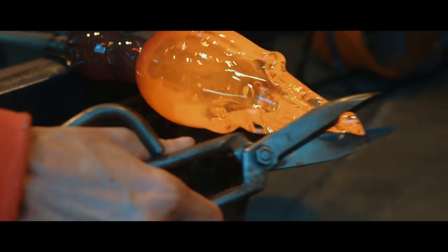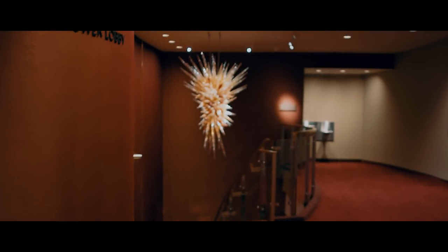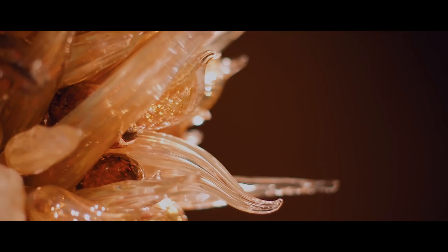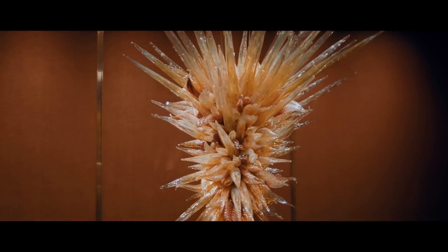It turned out to work beautifully. This project is particularly important to me because it's going in the Kennedy Center. It's quite an honor to have a permanent installation in this great institution.